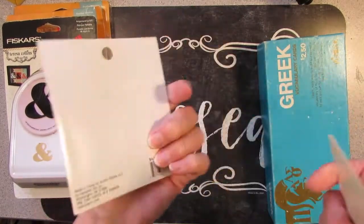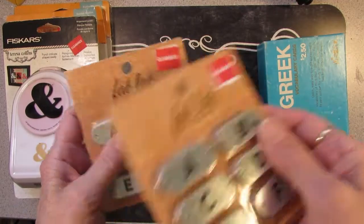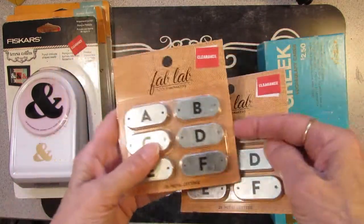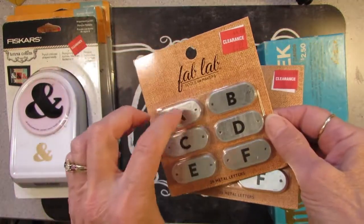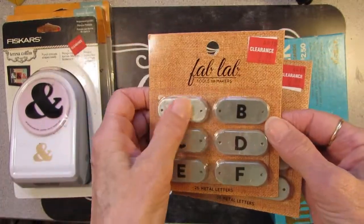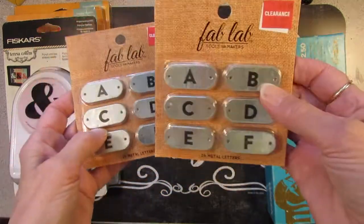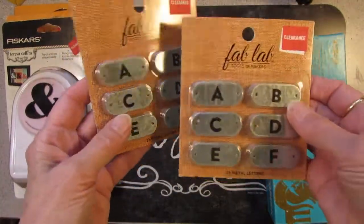These are from Joann Fabrics. The original price is $4.99; somebody got them on clearance for $2.97 and I paid a dollar a piece. They're kind of nice little metal signs — letters of the alphabet — but I think you could put a different image on those. Kind of cool for maybe a steampunk page or something. I bought two of those.